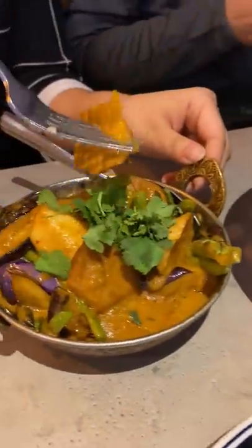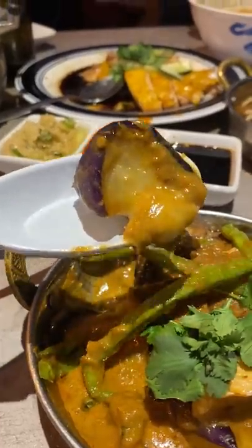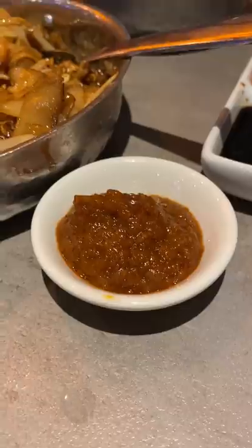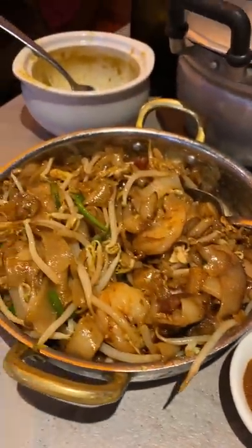We had to take a lot of these to go since it was way too much food, but we had to try them all. But if I had to recommend my top three, I'd probably go with roti, beef rendang, and curry laksa. Are there other Malaysian dishes we should try in the future?